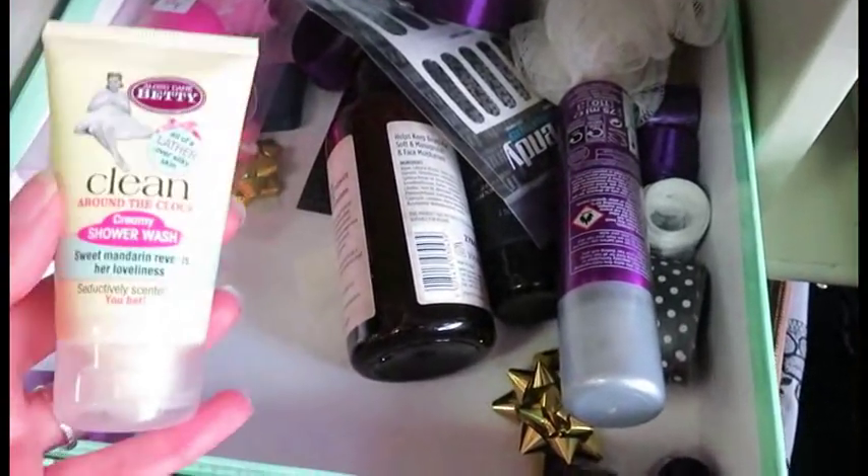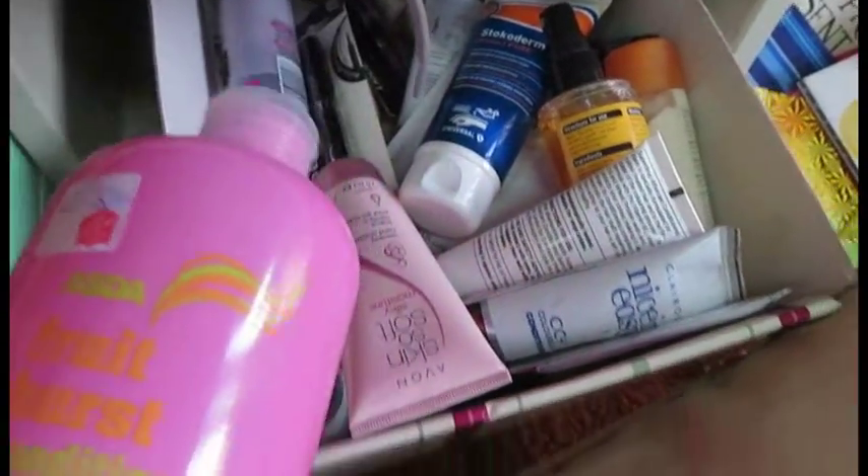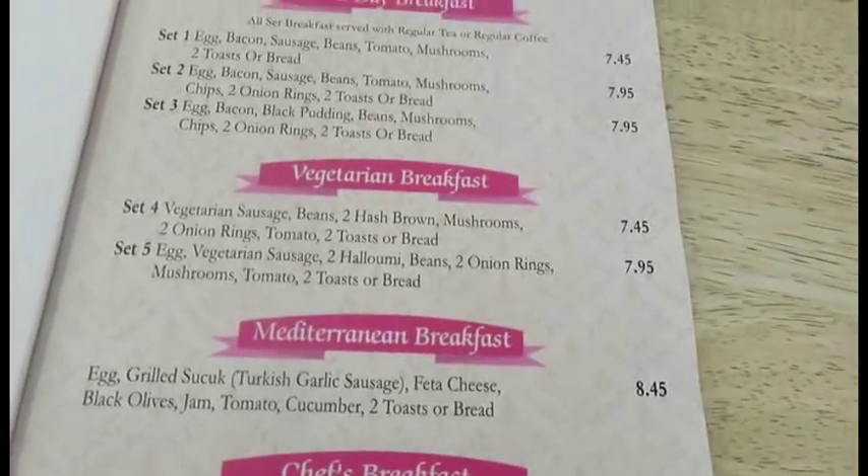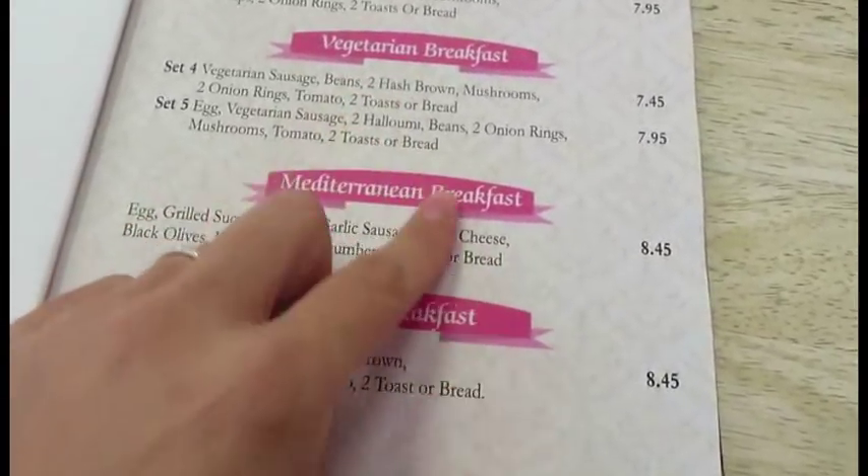I love the bath stuff. What have they got? And the clock shower.